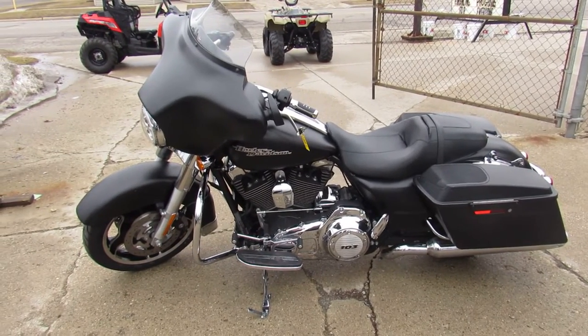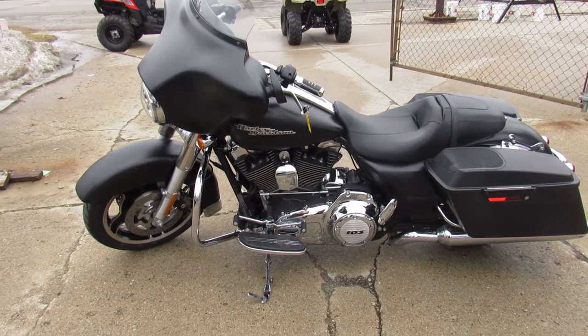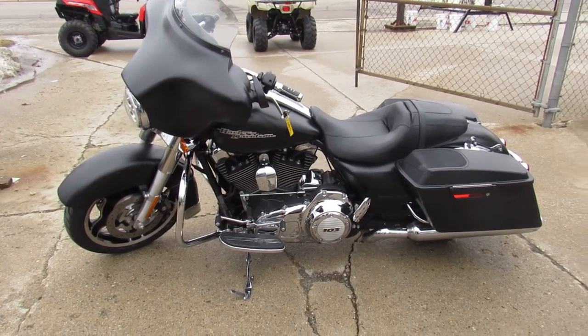2013 Street Glide. Guys, keep an eye on our website, YouTube channel, Facebook page. Call today and you can ride today. ApprovalPowersports.com.